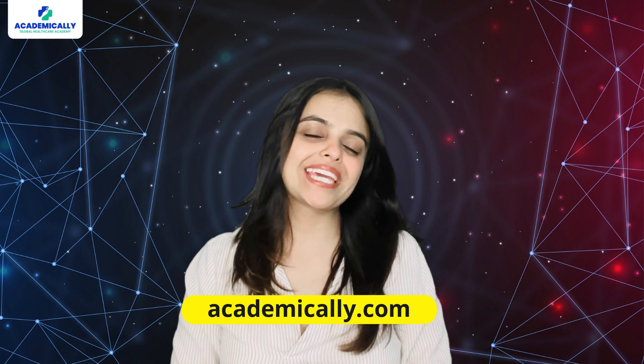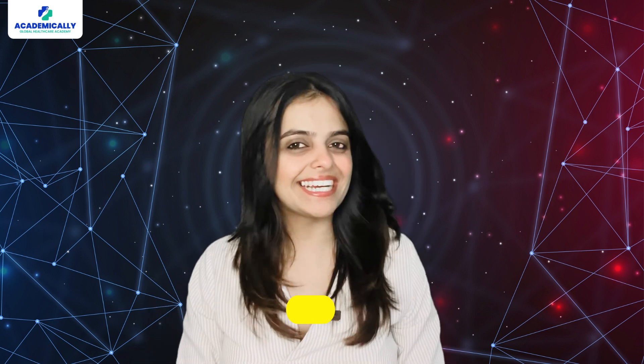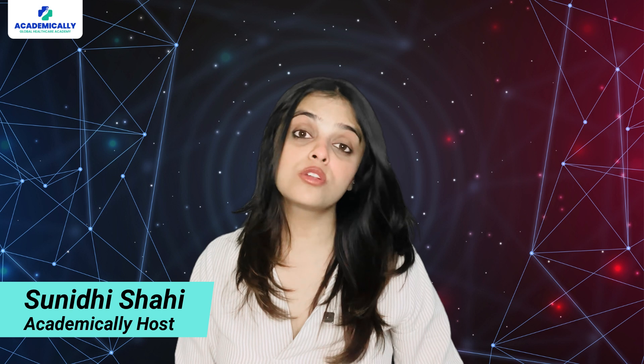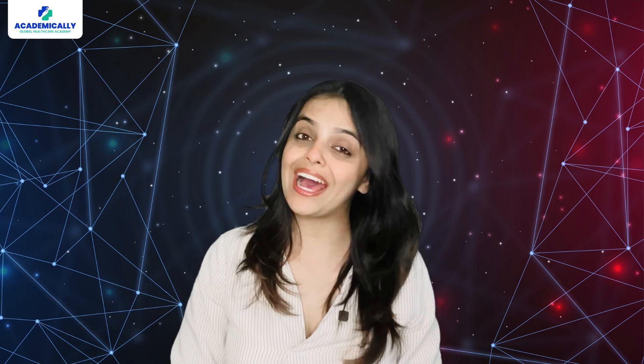Hello everyone, welcome back to Academically, your daily cup of tea for global pharmacy career guidance. I am Sunidhi Shah, your host. If you haven't subscribed to our channel yet, do it right away and check out our other videos.